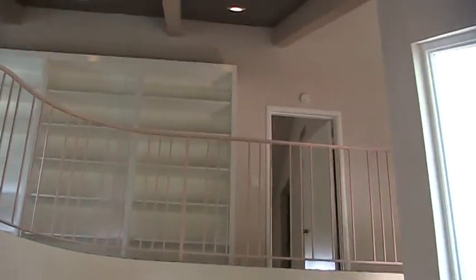This is the balcony. We got rid of anything that was dark wood and painted it out, like the bookcases.